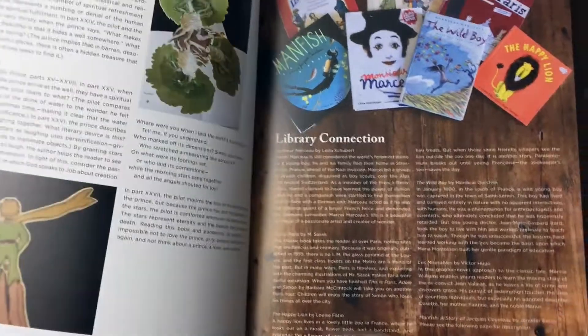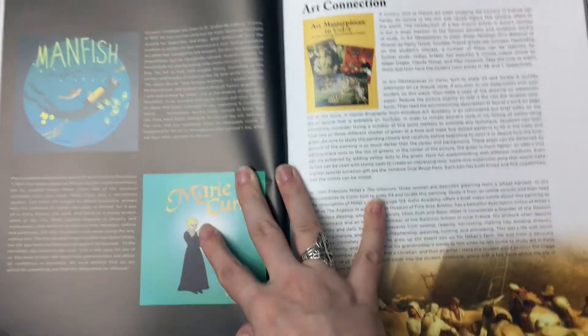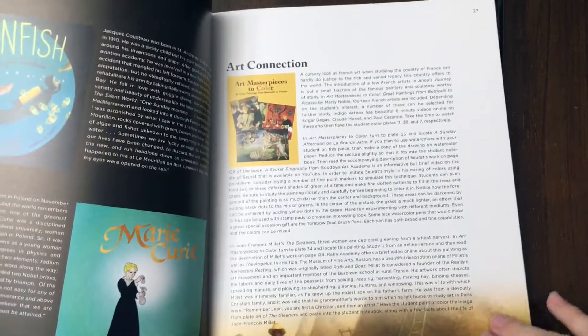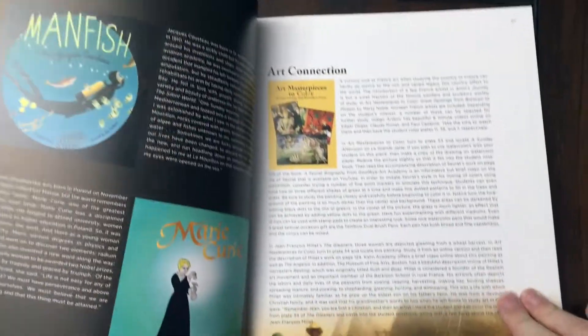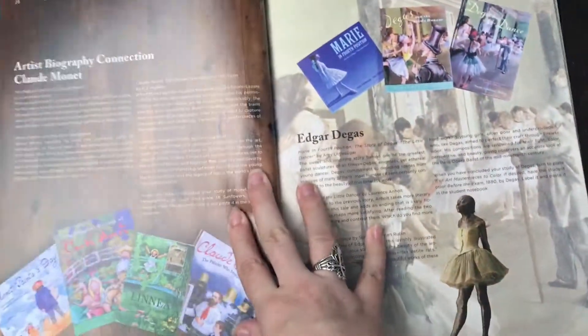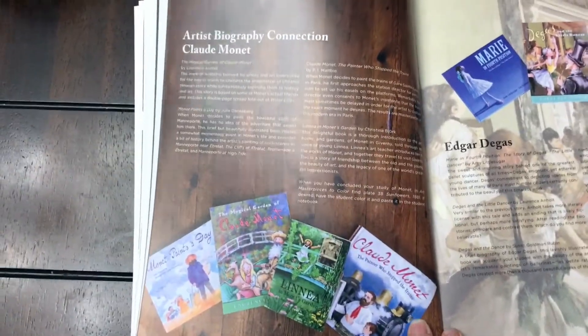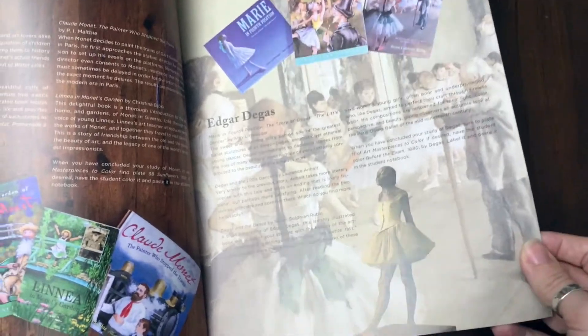There are more library connections, then an art connection — this is where they explain that coloring book. And then just look at all this: even more library connections. Monet, Degas — they give you three amazing books to look at as well as some beautiful art featured.